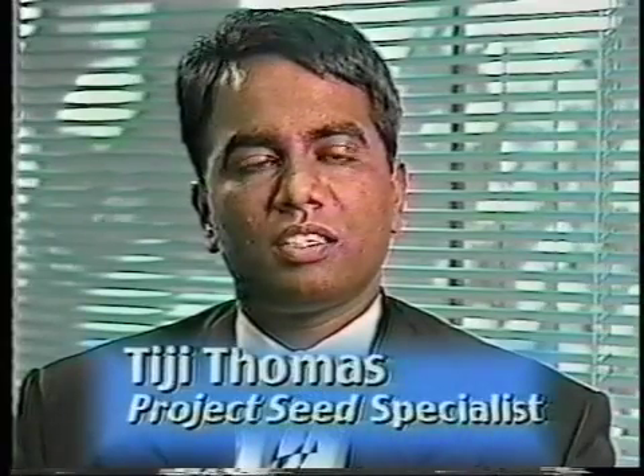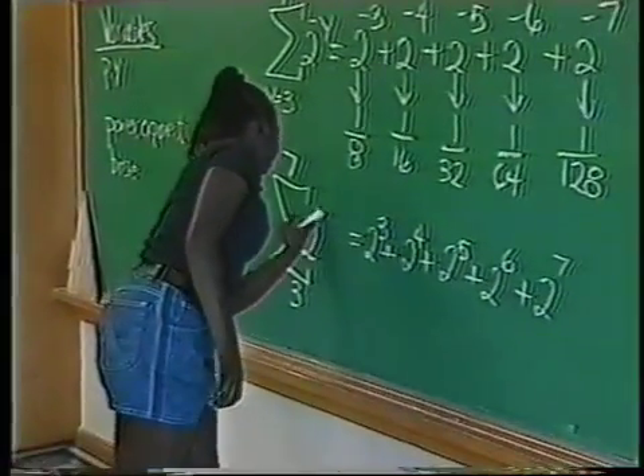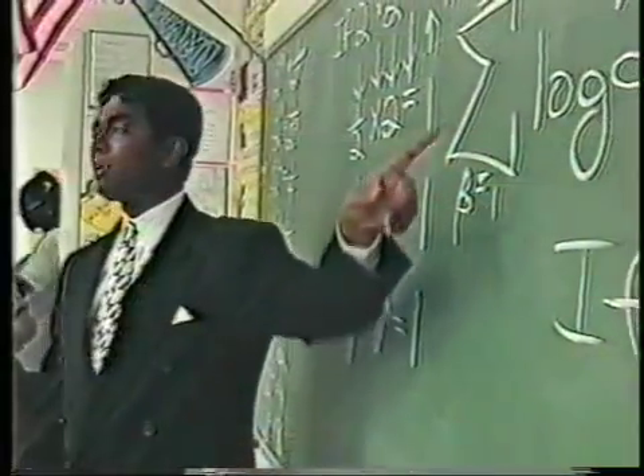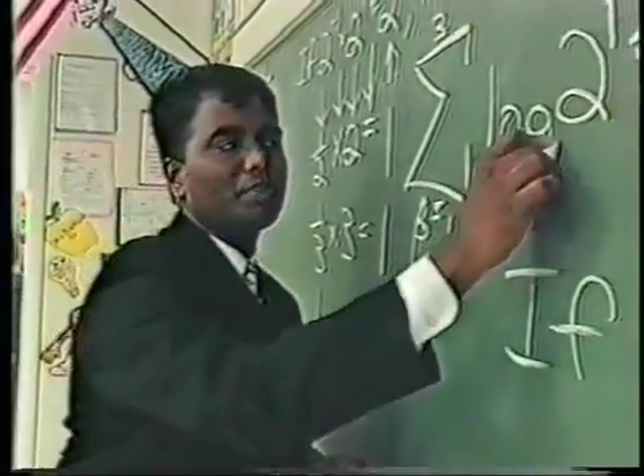There are several teaching styles in use today. Project SEED uses a Socratic discovery style of teaching. We actually provide a foundation for the students and have them discover concepts on their own, so they take ownership of the learning process themselves, and we facilitate and help guide them along.